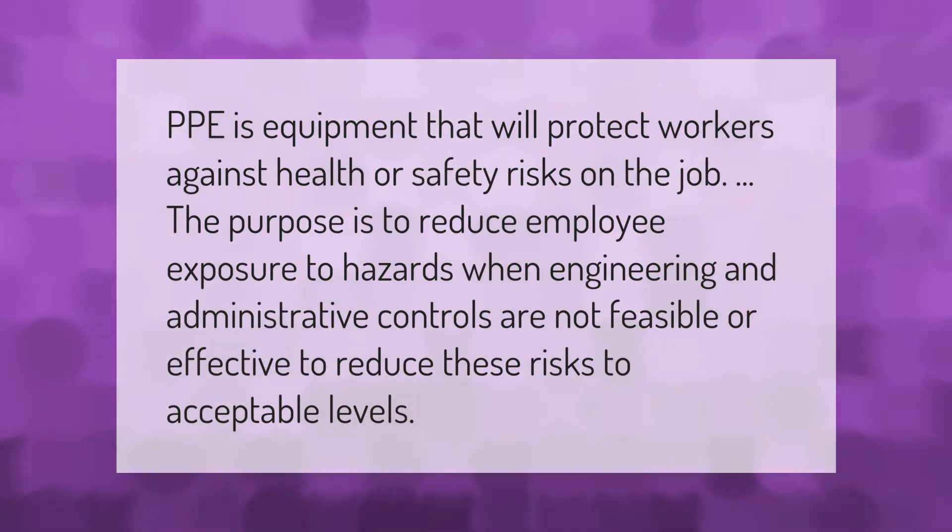The purpose of PPE is to reduce employee exposure to hazards when engineering and administrative controls are not feasible or effective to reduce these risks to acceptable levels.